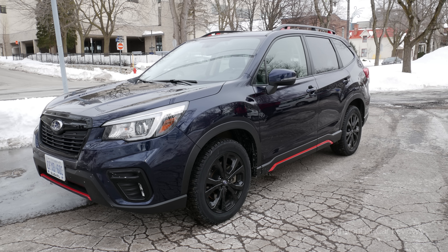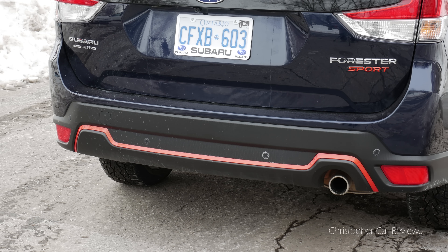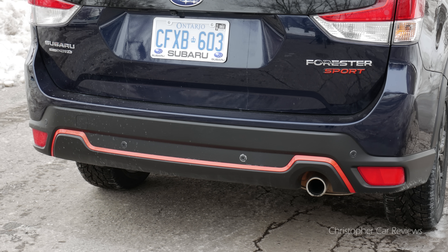There are two higher trim models which offer more luxury, though this sport trim appears to be a good value. Subaru is one of the few manufacturers which offers mid-range models for the press fleet instead of the fully-equipped versions — a sure sign of confidence in their products. Subaru is popular in Quebec and seems to be designed for freezing winters.